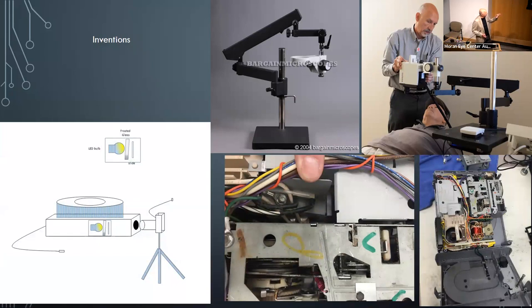Another invention was removing the projection light from a slide projector so that when a slide falls into the gate, you photograph it with a digital camera. Using a remote for the projector and a remote for the camera, you could get through 84 slides in about five minutes — a quick way to digitize a slide collection.